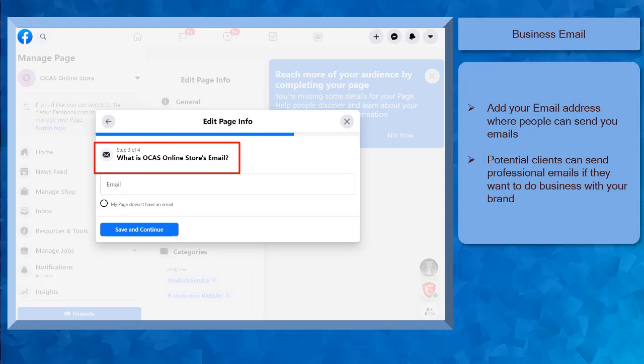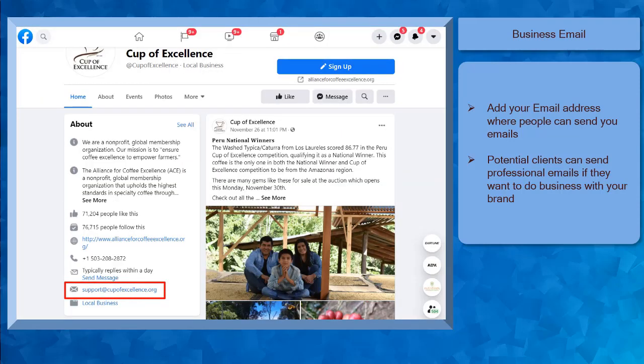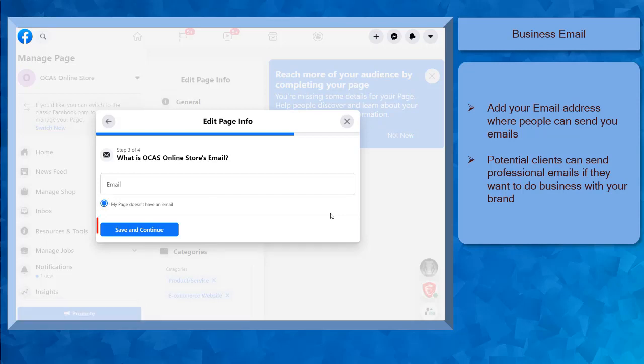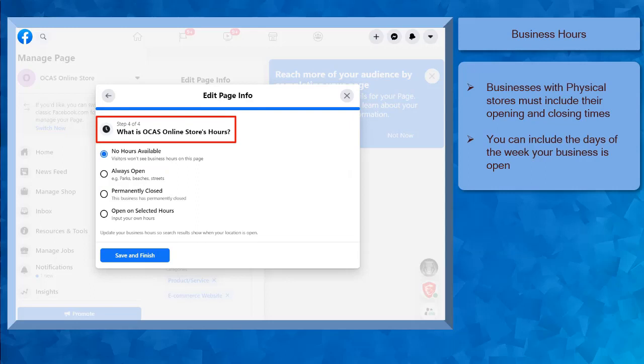Step 3: type in the business email address. A business email is important, so make sure to add it to your business information on your Facebook page. Email is one of the communication channels that most of your potential customers prefer. It's easy to send professional communication via email. If you haven't created an email for your business yet, you can choose the radio button My Page Doesn't Have an Email, then click Save and Continue. And once you have an email address for your business, you can add it here later. Step 4 is to update your business hours.